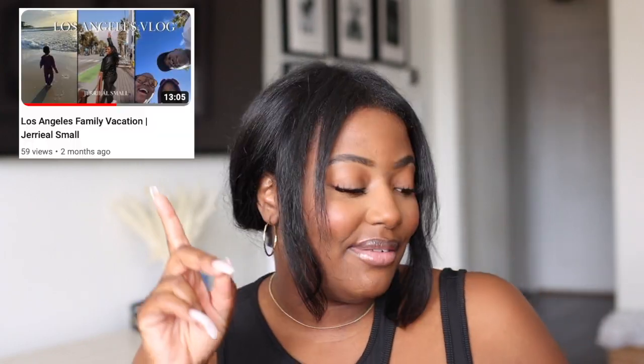I wanted to come on here and do something a little bit different, because lately I've been doing a lot of vlogs — day-in-the-life, week-in-the-life, travel vlogs. If you haven't checked out my travel vlogs, you need to go back and check those out. But today I'm actually going to be sharing with you guys a few pieces I recently bought for some upcoming travel.